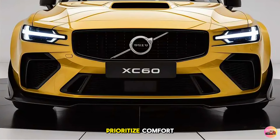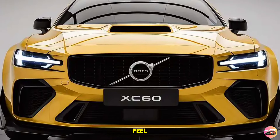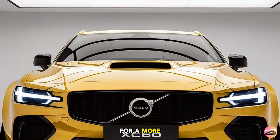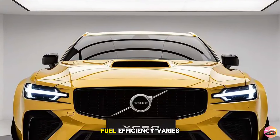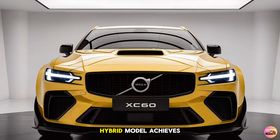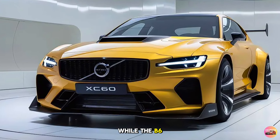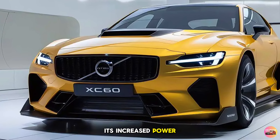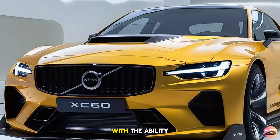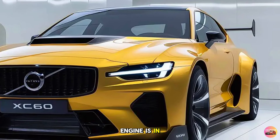In terms of driving dynamics, the XC60 offers a smooth and composed ride. Volvo has tuned the suspension to prioritize comfort, absorbing bumps with ease. The available air suspension provides adjustable ride height and improved handling for a more dynamic experience. Fuel efficiency varies by powertrain: the B5 achieves around 25 mpg city and 30 mpg highway, while the T8 Recharge offers the best of both worlds with electric-only driving and strong combined efficiency.